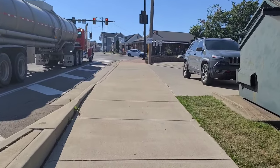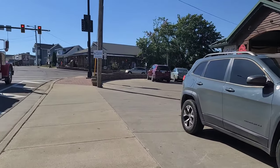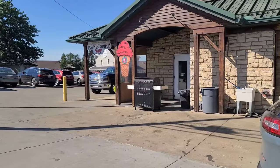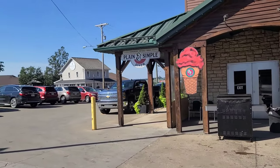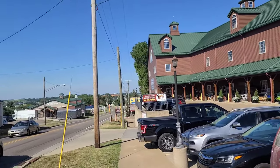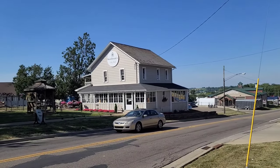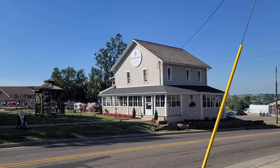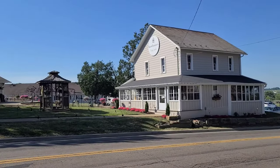Next thing you see when you come to the town is the Berlin Village Antique Mall. We've been in there and we've also been in the Plain and Simple Diner — so if you want hamburgers, hot dogs, chicken wings, that's a nice place to go. And across the street is Coffman's Country Access — that's where all the pretty candles and flowers are. Probably Bobby's favorite. We'll cross the street and go on down through the town.